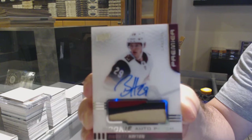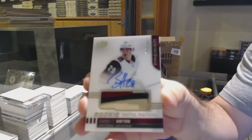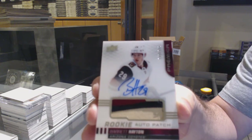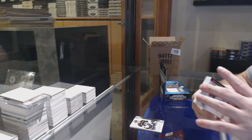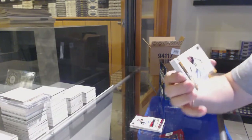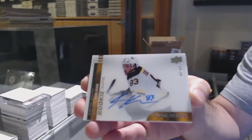We've got a nice three-collar rookie patch auto to 149 — Barrett Hayton. Barrett Hayton to 149, rookie auto patch.